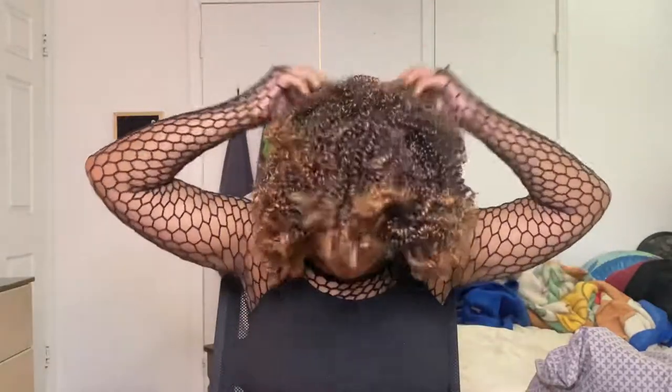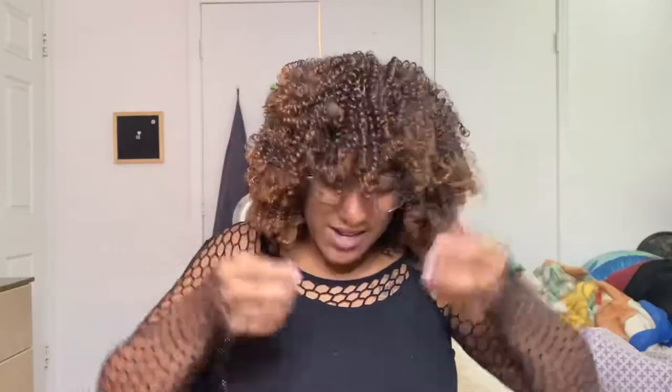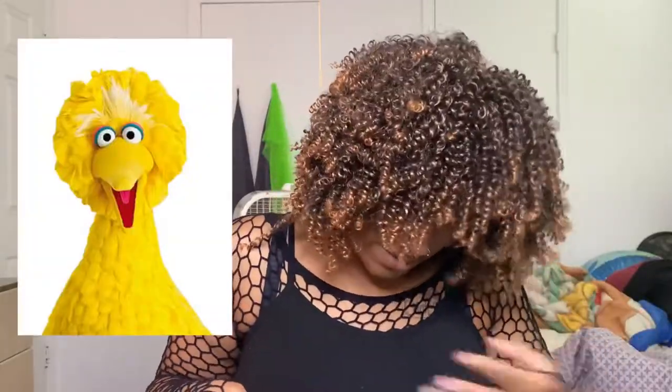Let me back up so y'all can see it — this is what it looks like after I put it on for the first time. I need to style this because I don't know how I feel about it yet. It's a lot of hair, y'all. I can do that TikTok trend that everybody's been doing. I feel like Big Bird, I feel like an 80s punk star — look at this!